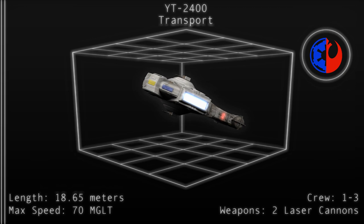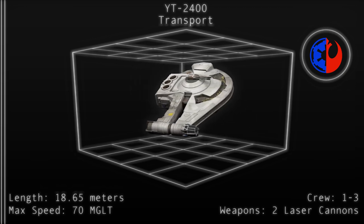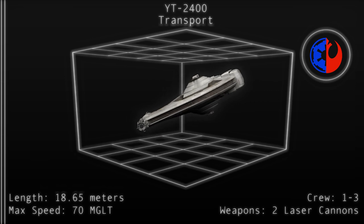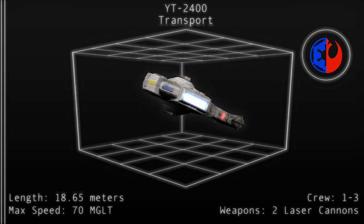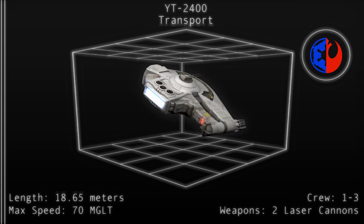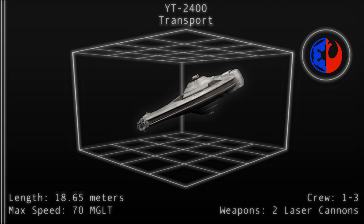The transport requires only a single pilot and uses a crew of three for optimal performance. The transport's living quarters can comfortably hold up to six passengers. Two escape pods are fitted into the rear of the cockpit and the far left side of the central hull for easy access in the case of an emergency.